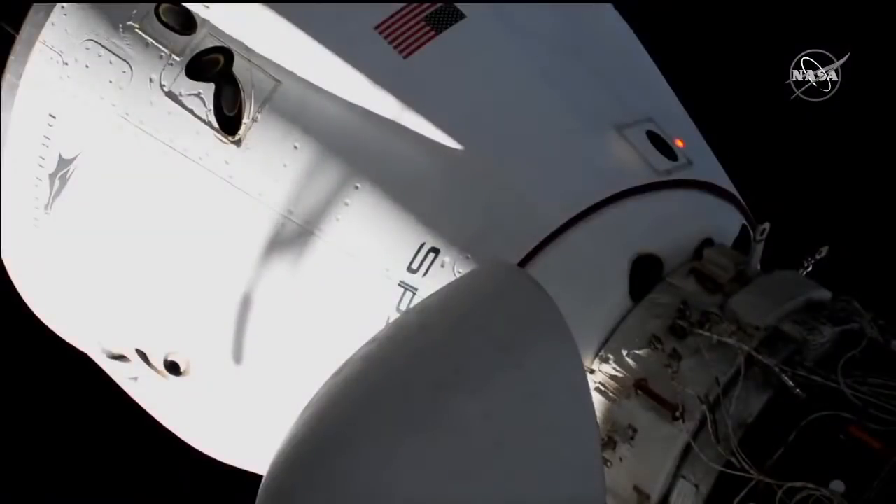Dragon, SpaceX — ring retraction is complete. Docking sequence is holding for MCS reconfiguration.